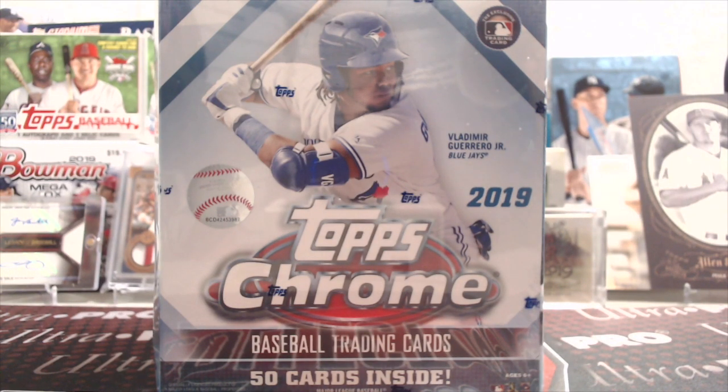Hey everyone, it's Up North Collectors here. We're opening up the brand new 2019 Topps Chrome Baseball.